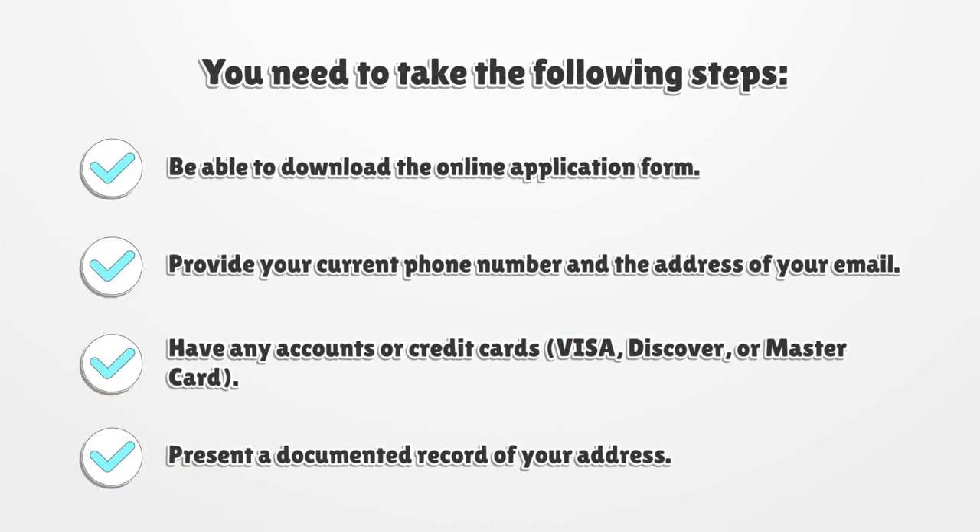You need to take the following steps for online renewal: be able to download the online application form, provide your current phone number and the address of your email, have any accounts or credit cards — Visa, Discover, or MasterCard — and present a documented record of your address.